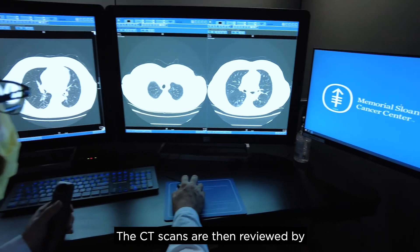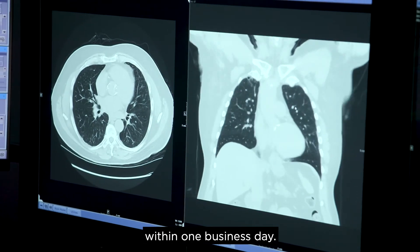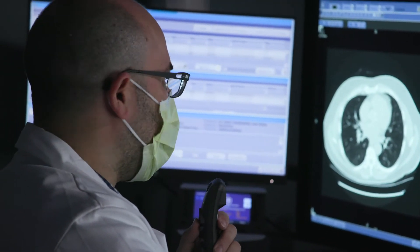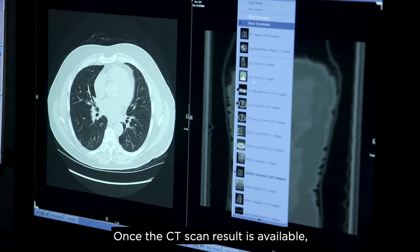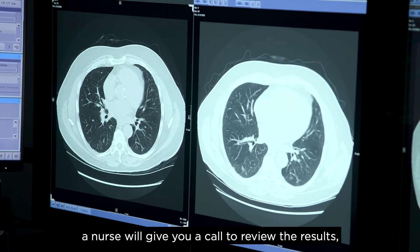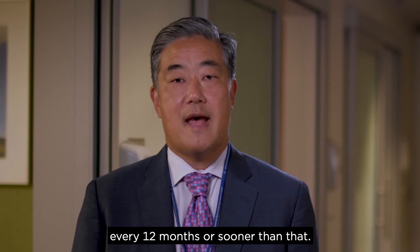The CT scans are then reviewed by an expert MSK radiologist within one business day. Once the CT result is available, a nurse will give you a call to review the results and we will determine if your follow-up will be every 12 months or sooner than that.